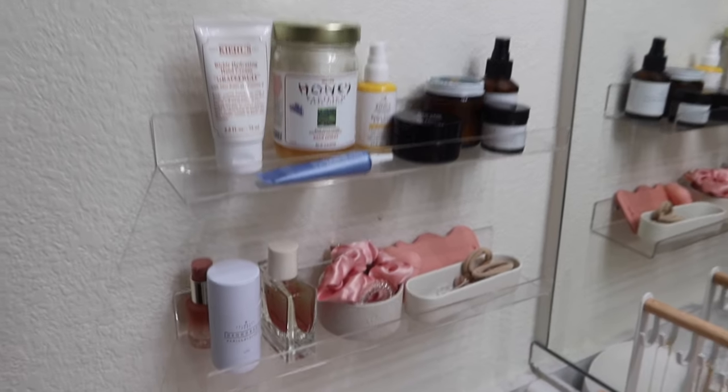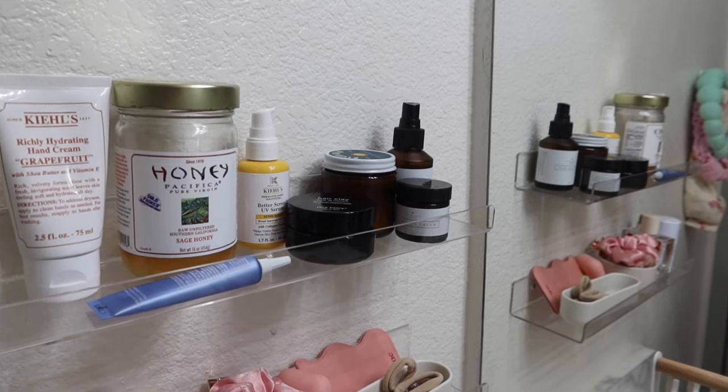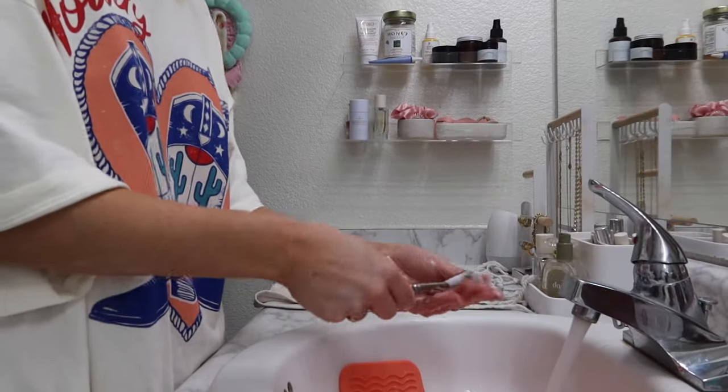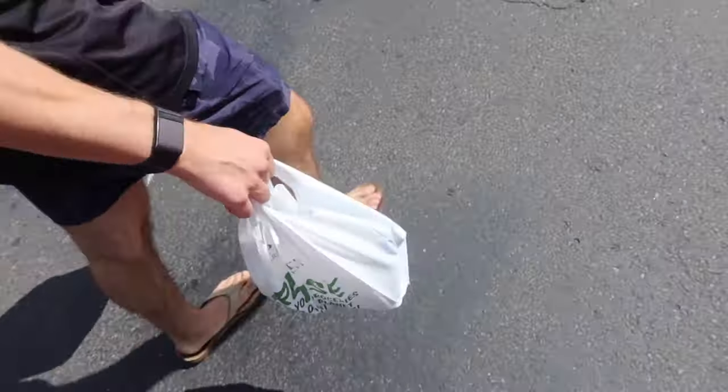His and hers — all pink. I have no idea what he uses the honey for. I think he washes his face with it, which is interesting. All clean. We just went to the best Sprouts — don't tell them that.